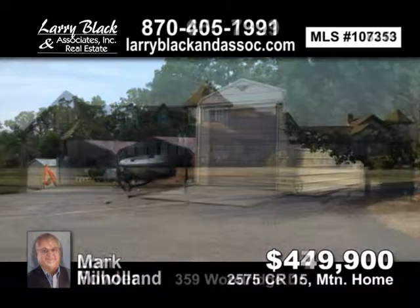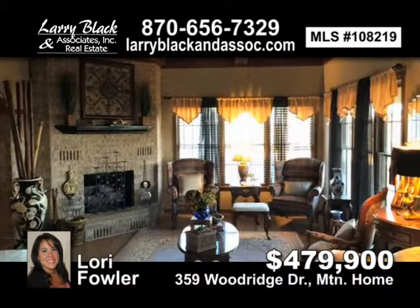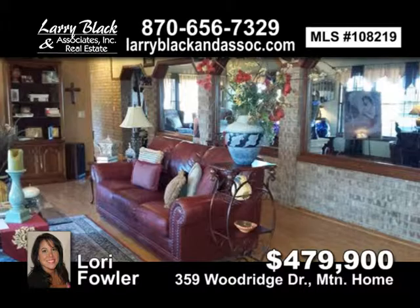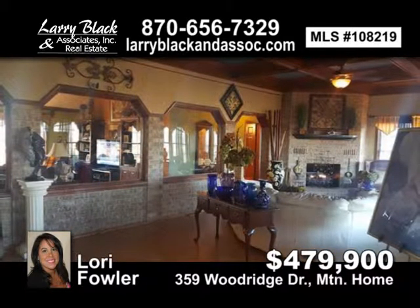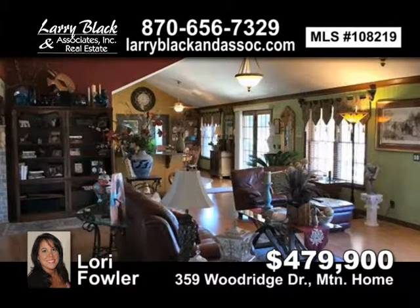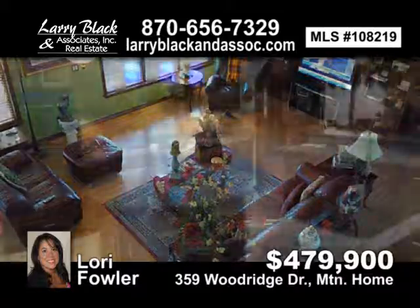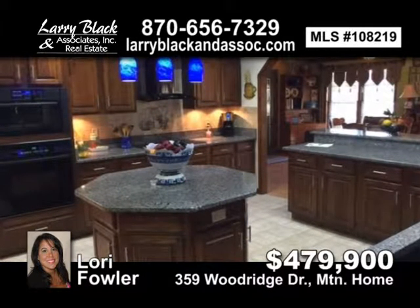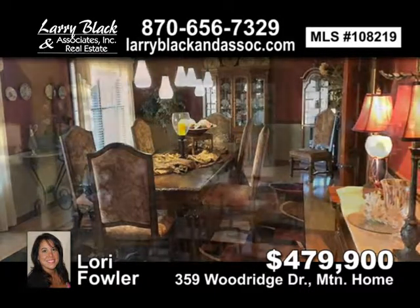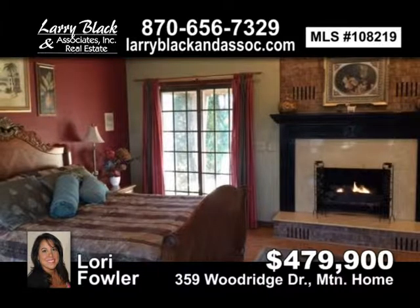This four-bedroom, four-bath home offers over 4,500 plus square feet. This home just flows from the spacious foyer through the lavish formal living room into the comfortable family room. Large kitchen meant for entertaining and into the elegant formal dining room. Master suite with a jacuzzi tub and sauna. Jack and Jill bathroom separates two nice-sized bedrooms. Library upstairs outside of a large guest bedroom with a view of the city. Call for a list of amenities. For $479,900, contact Lori Fowler today.